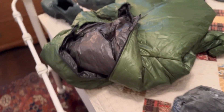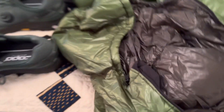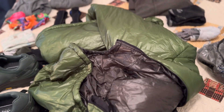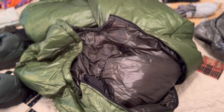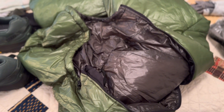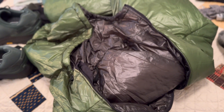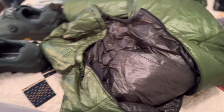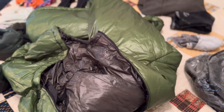One more piece of clothing: my Enlightened Equipment Torrid Puffy. This will stay in my pack for the entire trip regardless of how far I get. I will not ship this home as the weather gets warmer, because regardless of where you are on the trail, you're pretty much assured of cool evenings, and you never know what the weather's going to hold.